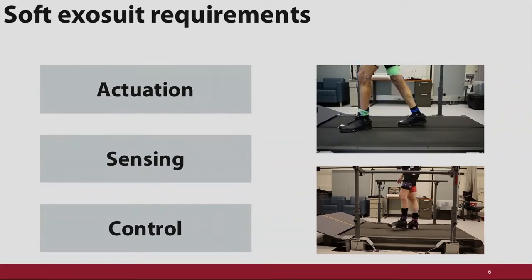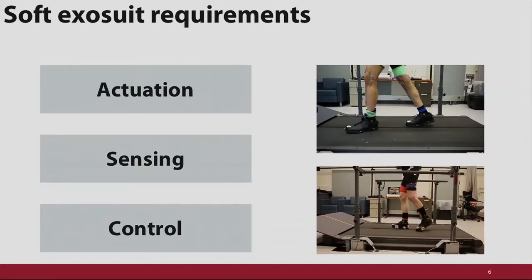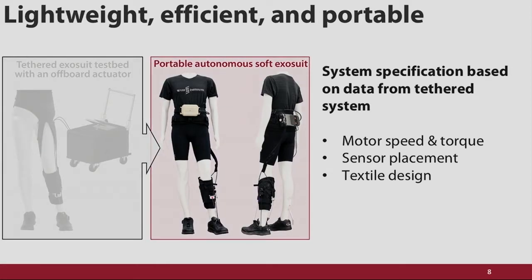We needed to know these requirements for variable gait presentations — really different ways of walking — and for variable environments, such as on the treadmill and overground. So we started with a lab-based off-board device that gave us a good proof of concept and intuition about the requirements. Lab-based studies showed we could improve ground clearance and propulsion symmetry, which was a really promising sign. Information we got included how quickly motors should move, where to locate sensors, how many sensors we need, and textile design — how to make one that is comfortable and still effective.